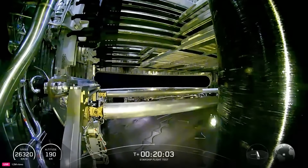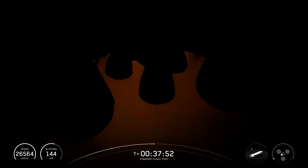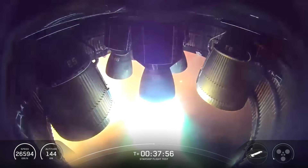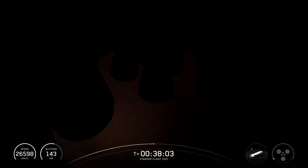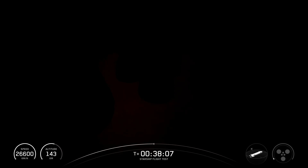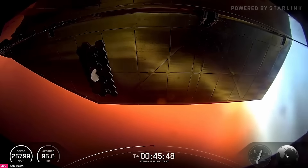With payload deployment complete, SpaceX moved on to the final in-space demo — a Raptor relight. At T-plus 37 minutes and 51 seconds, two of the three sea-level Raptor engines gimbaled away, then a single Raptor ignited for just a few seconds before being shut off. The engines gimbaled back into position, marking a successful test. In the future, Starship will need to complete deorbit burns in space by relighting some of its Raptor engines. Over the next 10 minutes or so, the ship continued on its trajectory before plasma began to build up on the vehicle at the start of reentry.